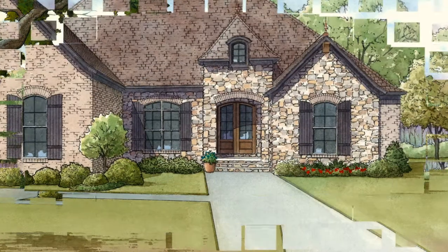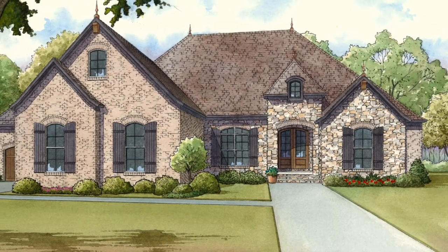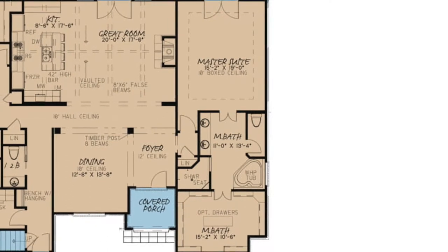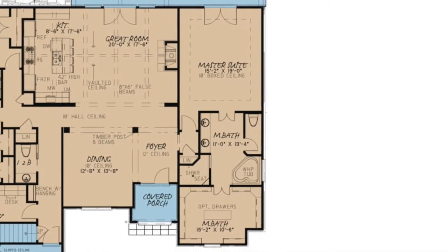At just under 2,500 square feet, with three bedrooms and two and a half baths, this beautiful brick and stone home features an open floor plan where the luxurious master suite, with its huge walk-in closet, is privately tucked away on the right side of the home, giving the utmost privacy.